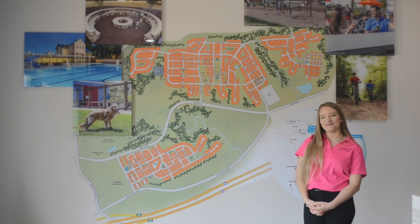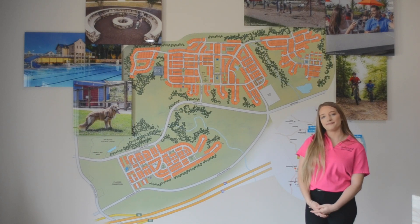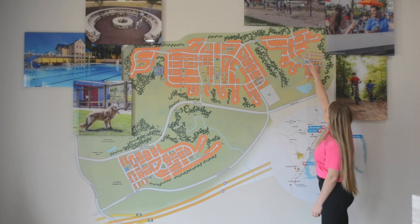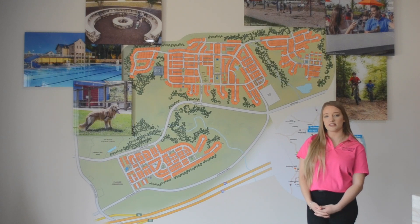And this section right here is our 55-plus active living, age-qualified section. Age qualified means there just has to be one person in the family who is 55 years old or older. They will have their own clubhouse amenity located right here, strictly only for the 55-plus residents.